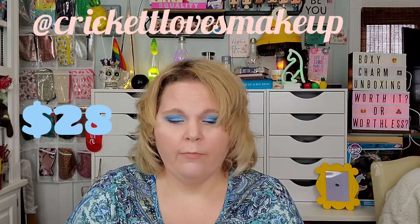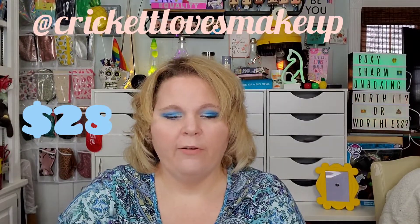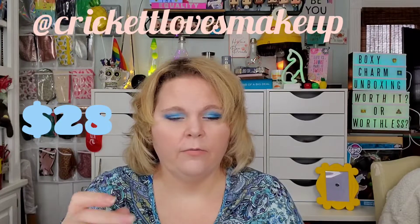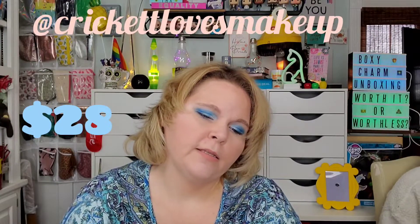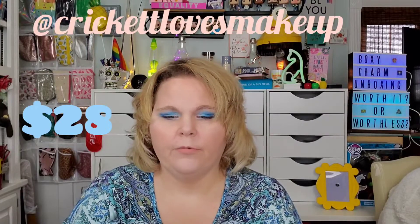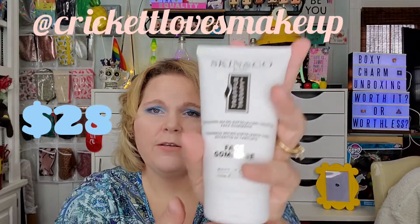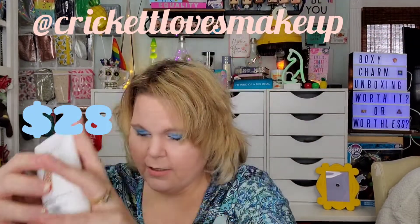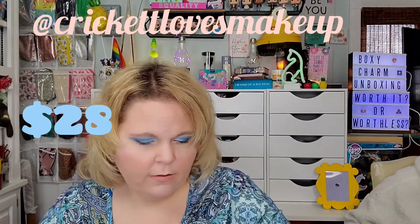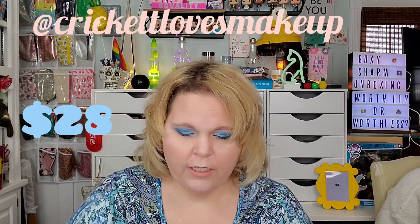I would definitely be careful because you can feel the little apricot seeds in there. Don't scrub your face super hard. But it's a nice, looks like a full size — it's 5.07 fluid ounces. How much is that one? This one is $28 USD. Yeah, they're usually not cheap.